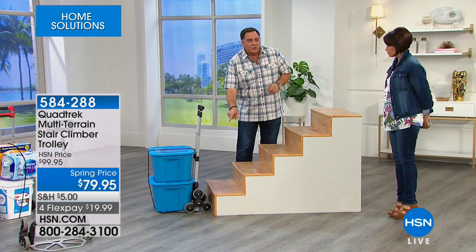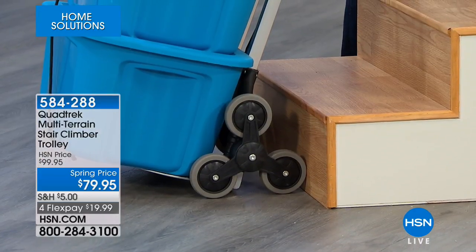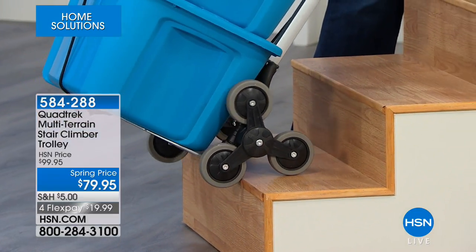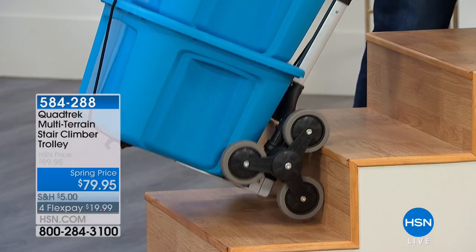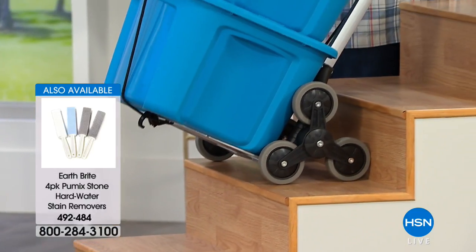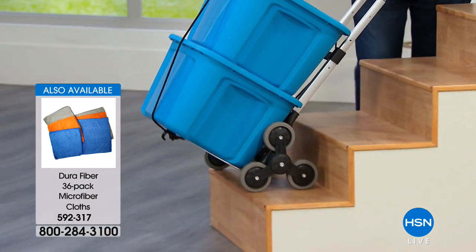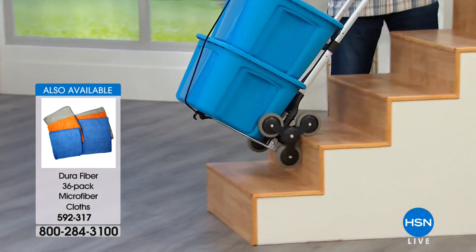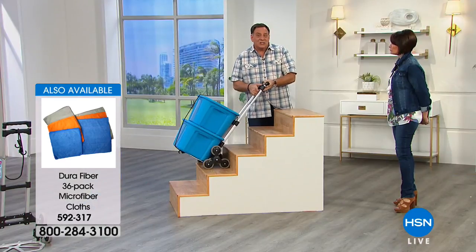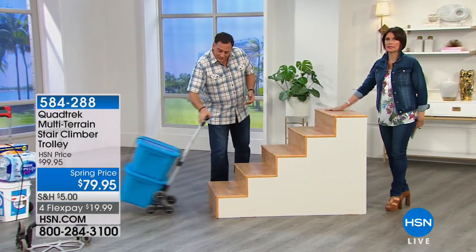When I pull this forward, look at the way the wheels touch the step and climb over it. I've always got a lot of contact on the steps no matter what I'm doing. It actually makes it easier to pull a load up the stairs — much more stable. I'm going slowly so you can see, but going down, watch how fast it walks down for me. Same thing going up — it walks up the stairs very easily. This makes the chore much easier on your back.